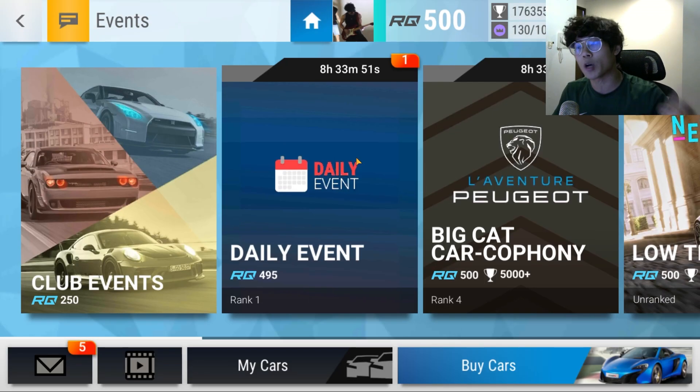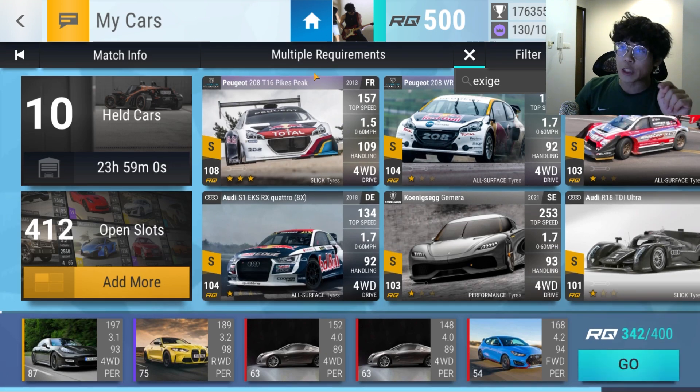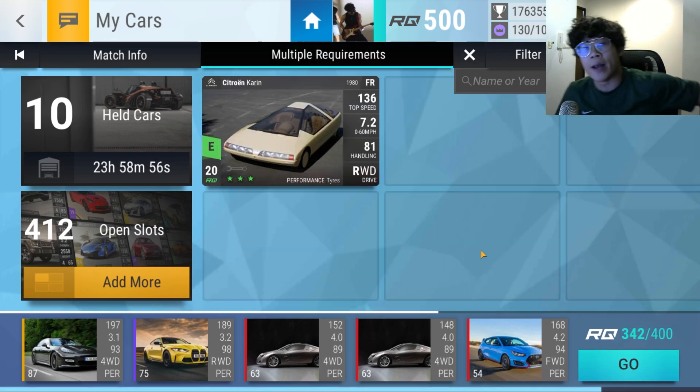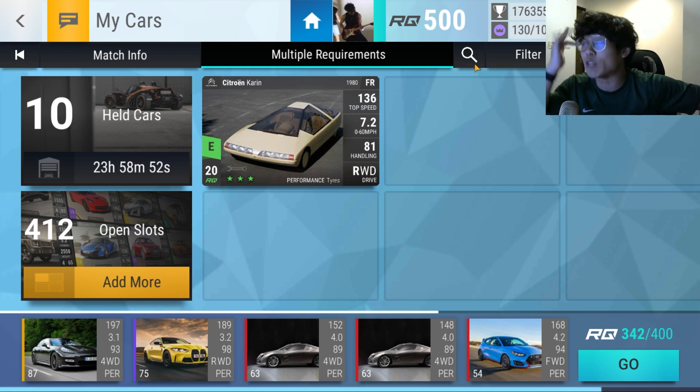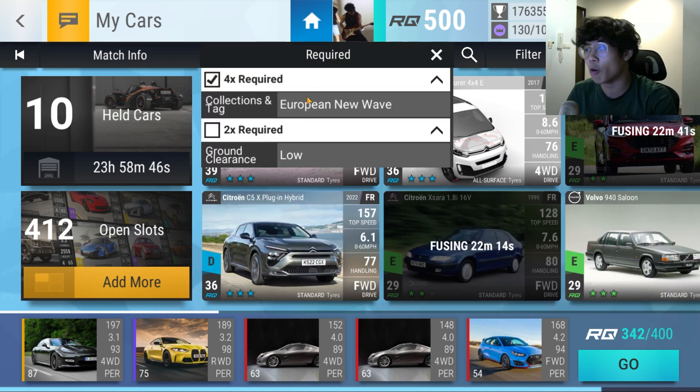Another thing I want to talk about — we're going to go into events right now. Low tide. I got a bit of an issue here lads — you need two low ground clearance cars, European new wave. I have one car. I can't even join. I can't remember the last time I couldn't even join an event. So I'll need to open a European new wave carbon fiber and see if we can get a low ground clearance car.